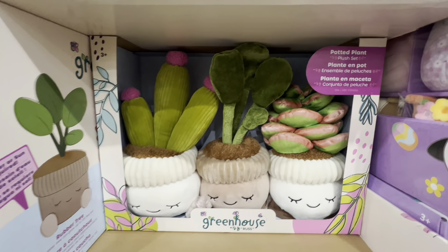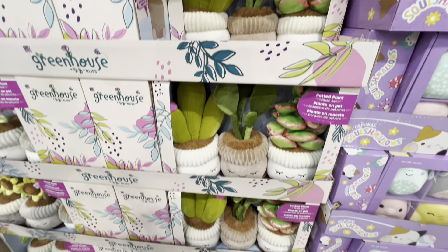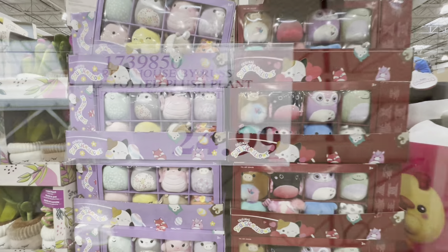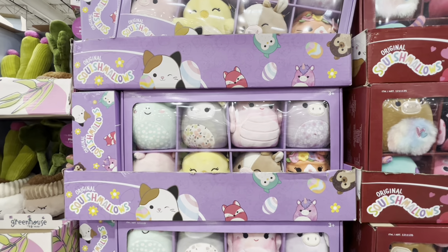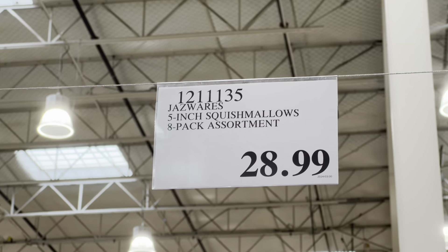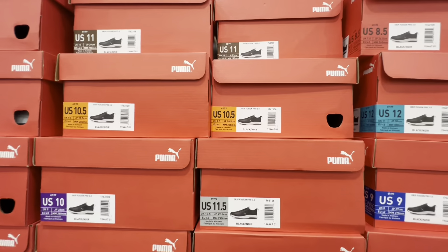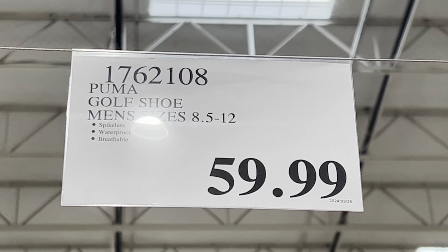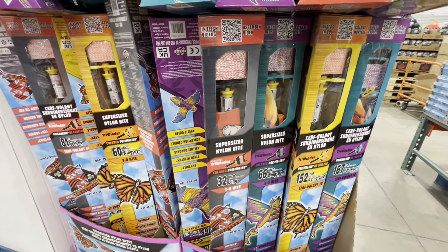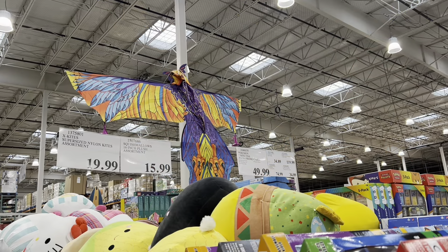Greenhouse potted plant plush set — a pack of three at 12 inches tall — is $25 with two design options. Squishmallows are $28.99 for eight in a pack at five inches. New Puma golf shoes are available in men's sizes 8.5–12 for just $60, and nylon kites are $20.